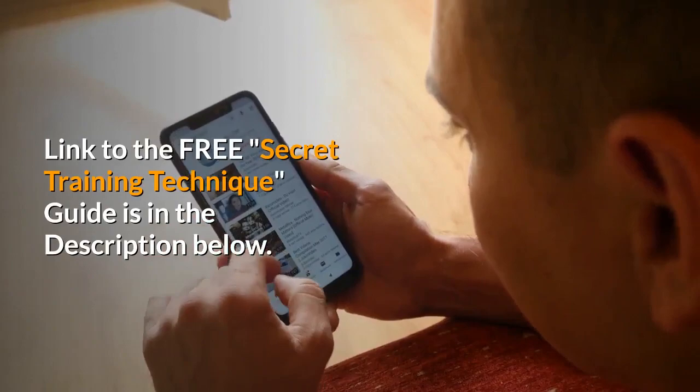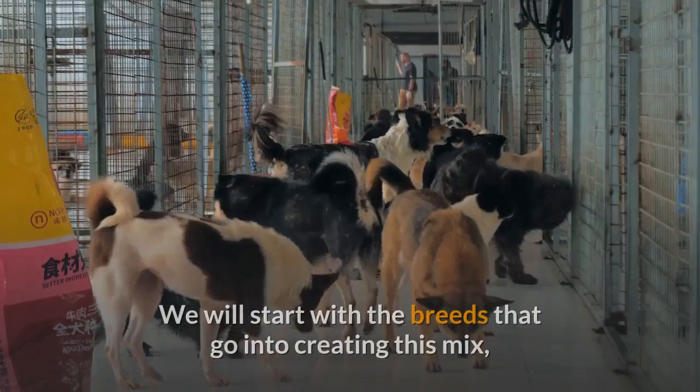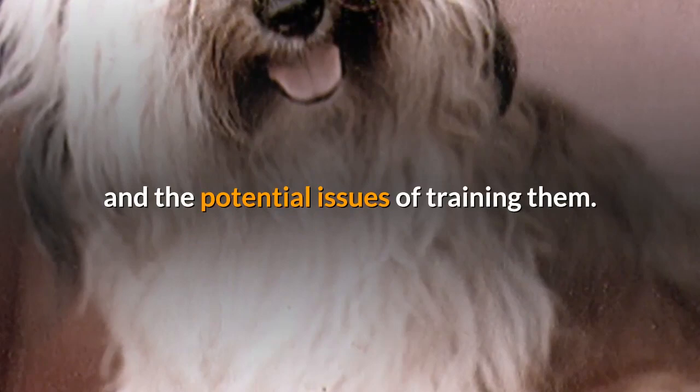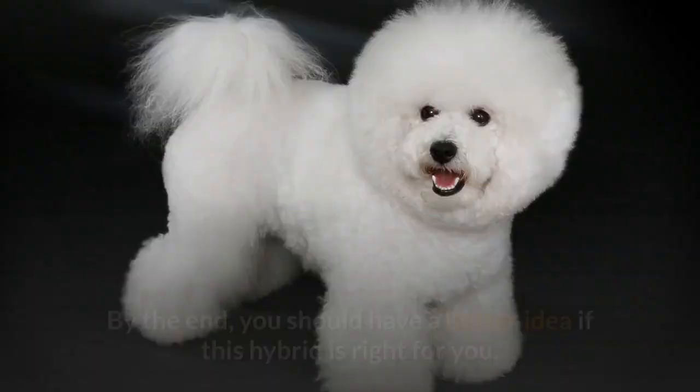This covers all the important information you need before deciding whether or not to bring one of these dogs into the family. We will start with the breeds that go into creating this mix and the potential size differences involved. We will then look at the coats of these animals and general care, such as grooming and exercise. This is followed with a section on the personalities of these dogs and the potential issues of training them. Finally, we will look at some of the important considerations to keep in mind when it comes to finding breeders or shelters, and the Bichon Frise Poodle price. By the end, you should have a better idea if this hybrid is right for you.